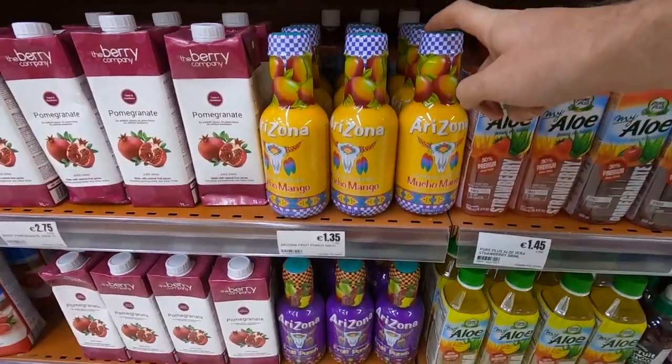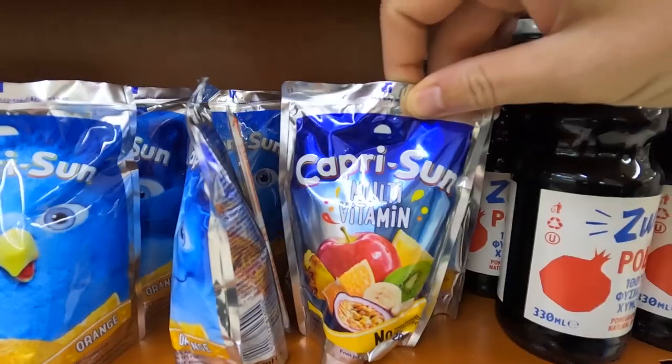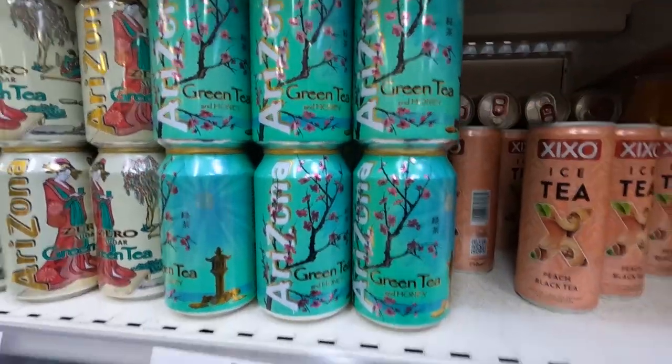Arizona iced teas — we've got the fruit punch one. Aloe drinks, they're good. You can even get the little cans. That's a good price. Usually in America they're like 99 cents for the big one, but everywhere else it's always a couple euros for an Arizona.